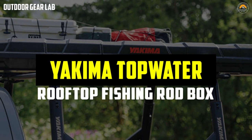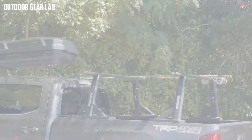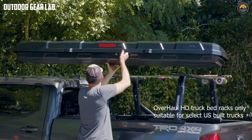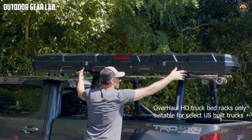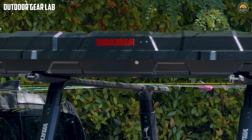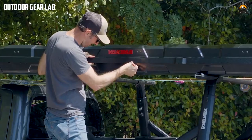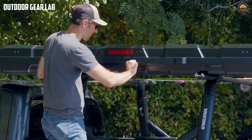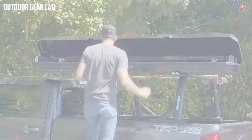The Yakima Top Water Rooftop Fishing Rod Box is a specialized storage solution designed for anglers who want to transport their fishing rods on the roof of their vehicle. This product is manufactured by Yakima, a leading company in production of outdoor equipment, particularly racks, carriers, and cargo boxes. The Top Water Rooftop Fishing Rod Box is a sleek and durable box made from high-quality materials including aluminum and ABS plastic.